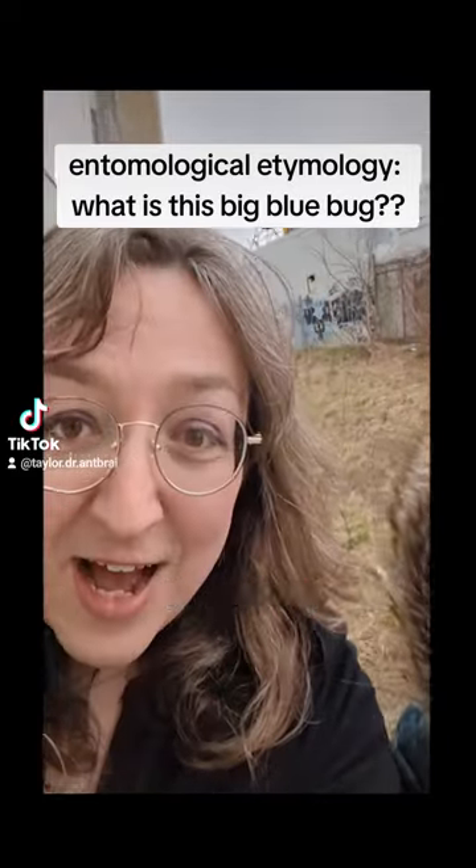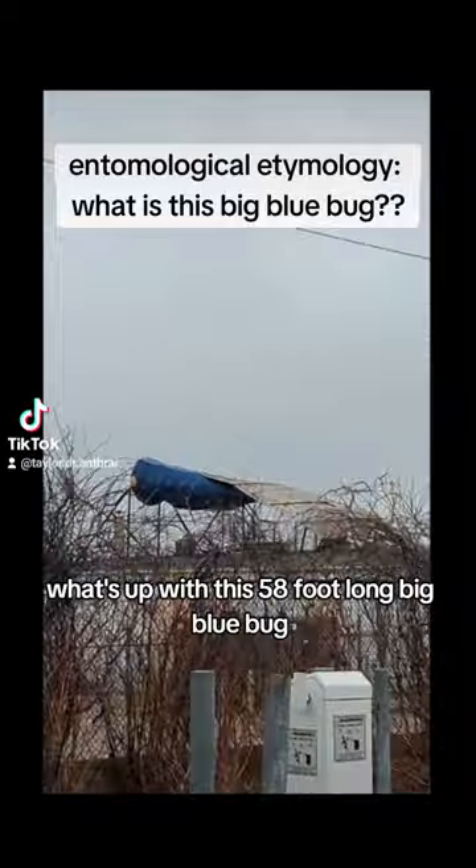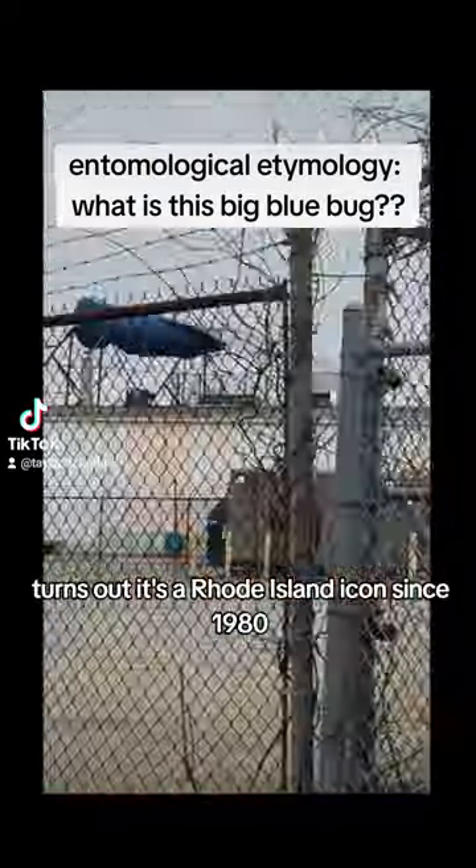The Big Blue Bug — a Rhode Island landmark. What's up with this 58-foot-long Big Blue Bug? It turns out it's a Rhode Island icon since 1980, created by George Cardono for the New England Pest Control Company.